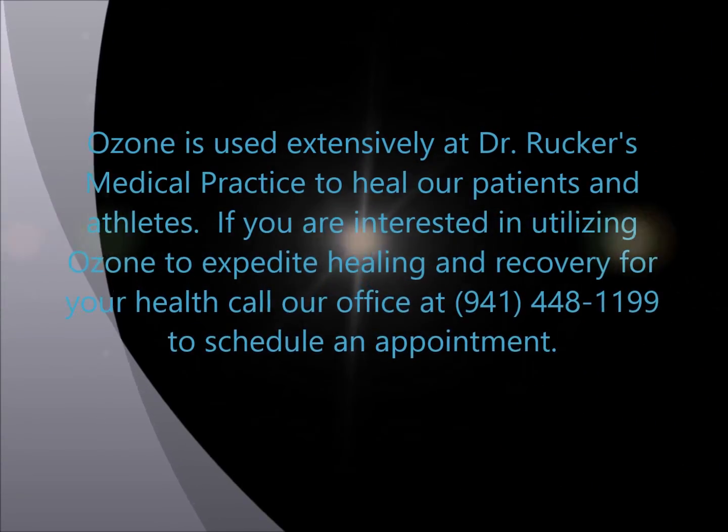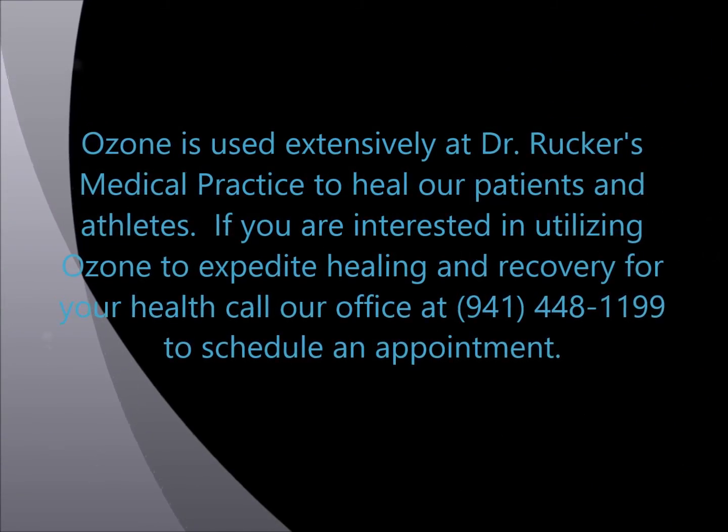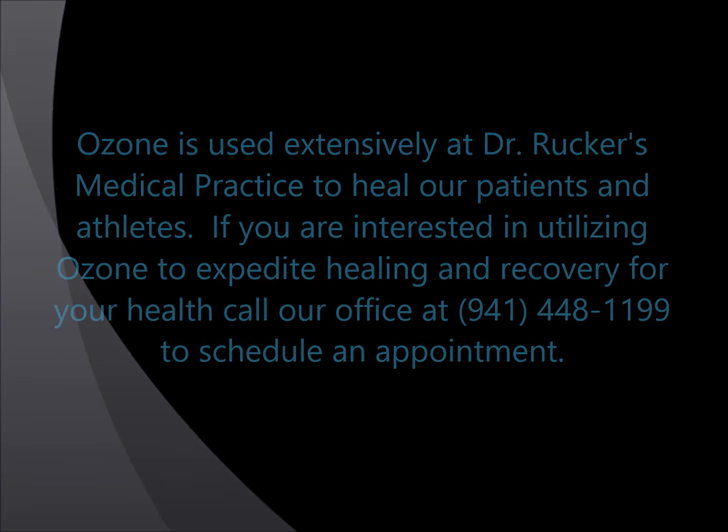Unfortunately, ozone works — it works beautifully. Our patients are extremely grateful we offer this in our practice, and I'm grateful to have stumbled upon the magic and miracle of ozone. Thank you for listening to this second podcast.